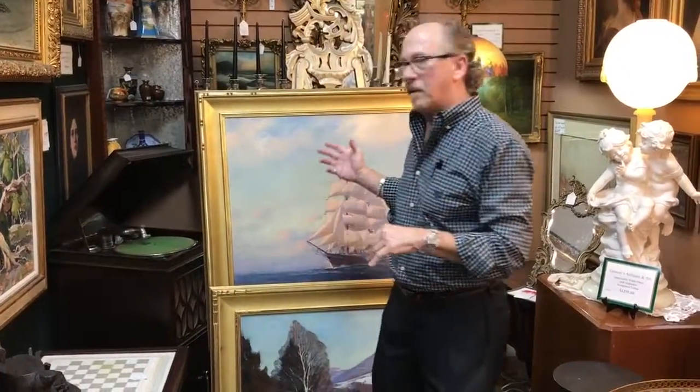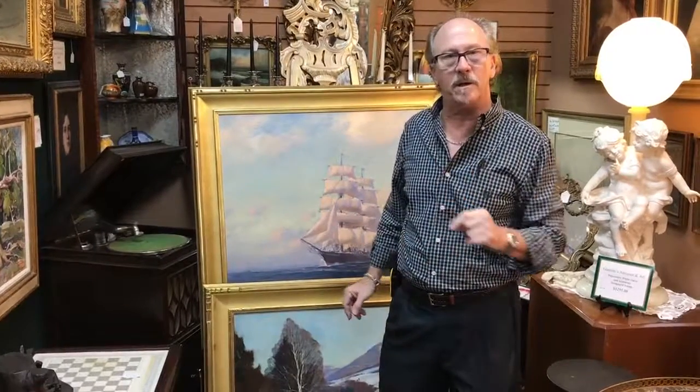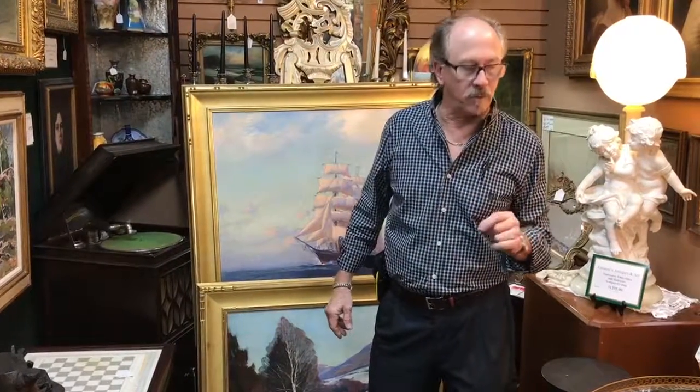These are absolutely fresh to the market. Don't pass us by — you can visit us online. If you'd rather deal with a local gallery than an auction house, you'll want to contact us.